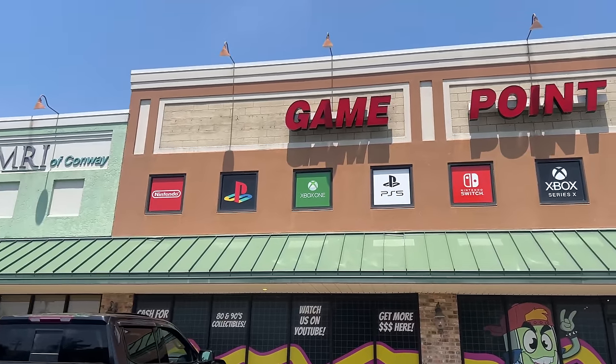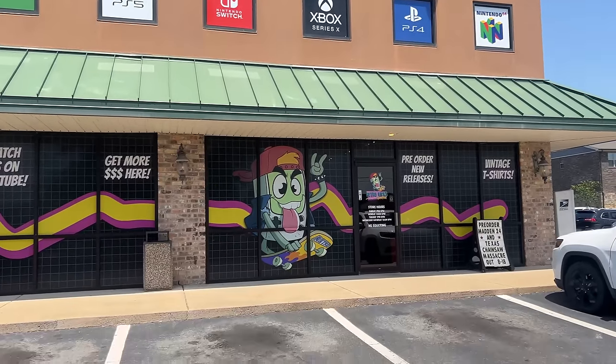What up peeps and welcome to an awesome video! We are here at Game Point — this is Retro Rick's store. We have never been here before and we're very excited. We've actually never met him in person; we've talked a lot, but the store looks awesome from all the videos we've seen, so we're really excited to check it out. Let's go inside and say hello — I love all those signs, looks so awesome.